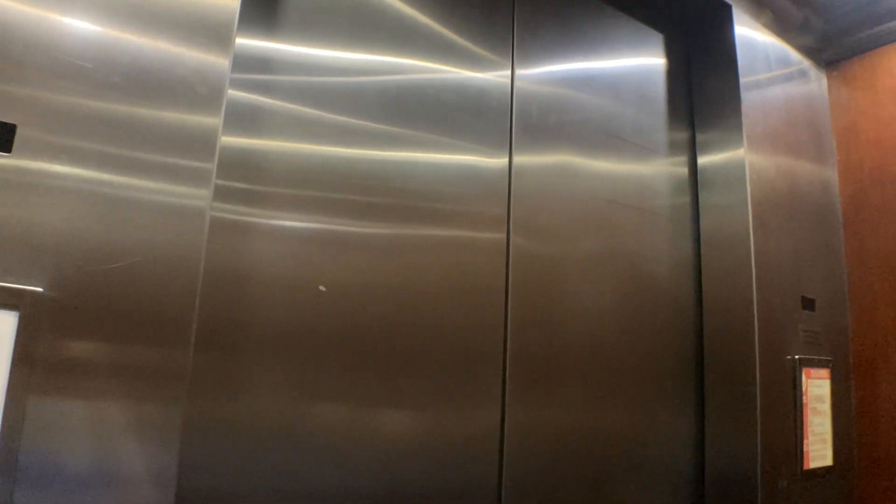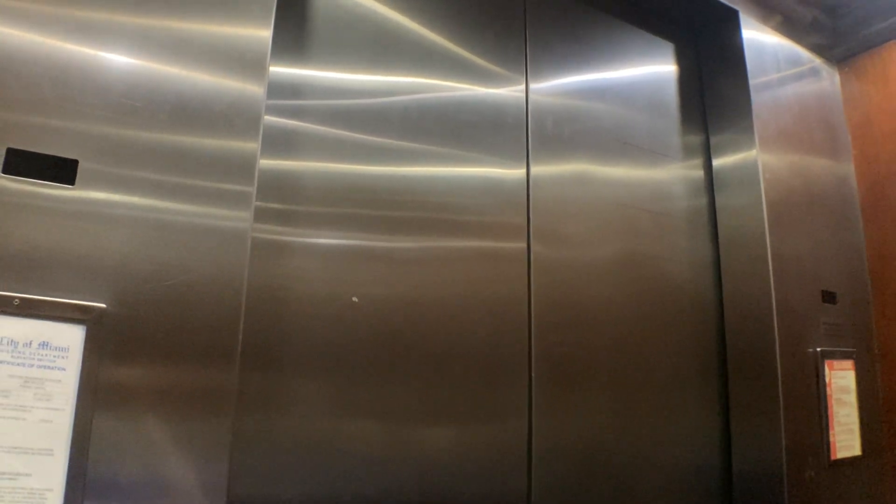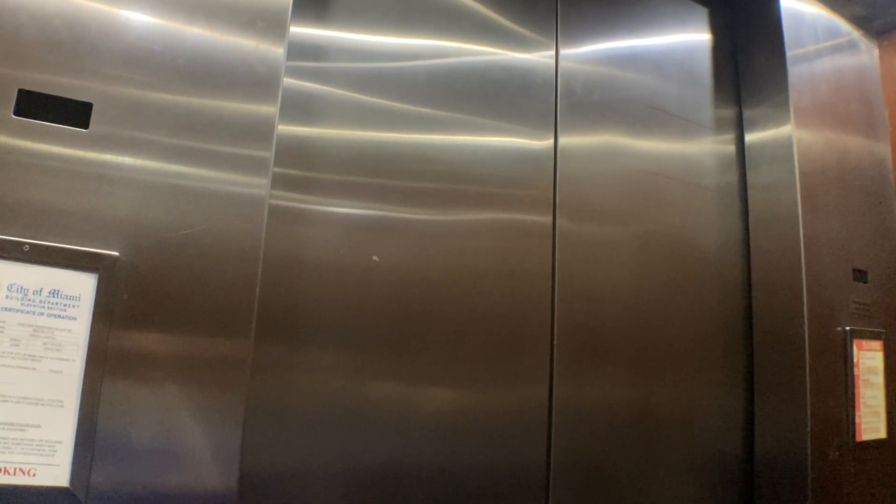Going up? Yeah. Which floor? Four. Four. Have a good one.